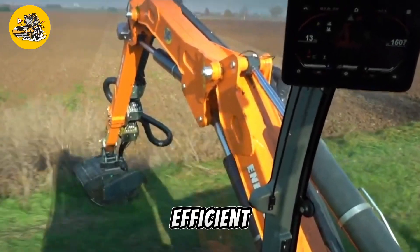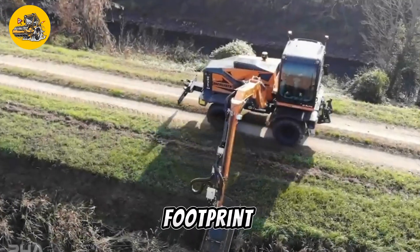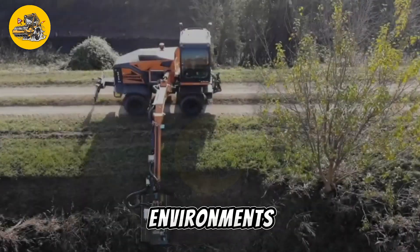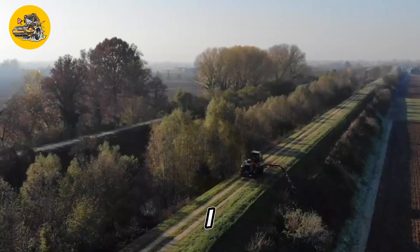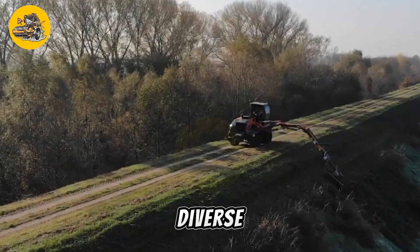With its robust construction and intuitive controls, the ILF Alpha ensures efficient operation and maximum safety for operators. Its compact footprint and maneuverability enable it to navigate tight spaces and work in confined environments, whether used in warehouses, construction sites, or manufacturing facilities. The Universal Eye ILF Alpha delivers reliable performance and versatility to meet diverse lifting needs.